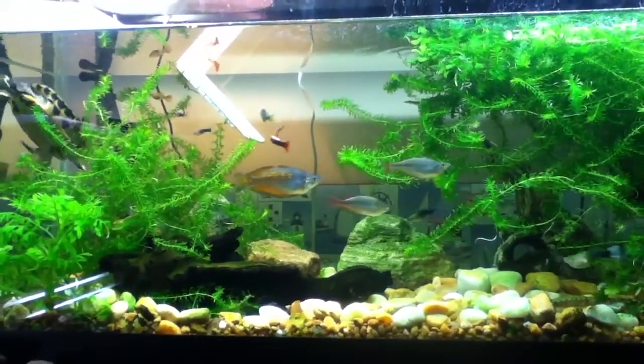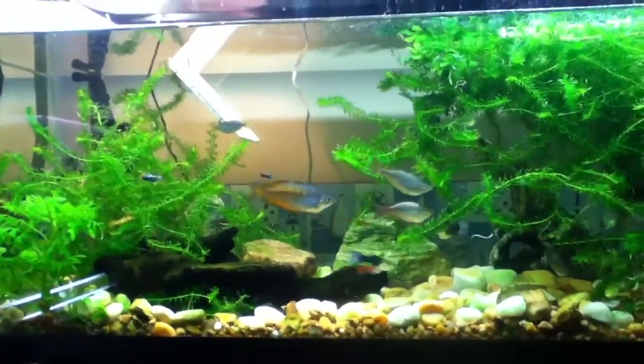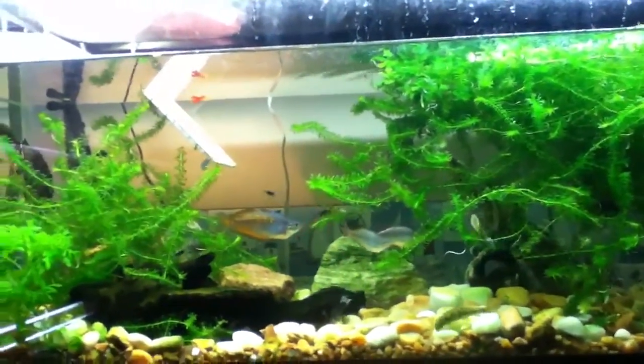Australian rainbow fish are very easy to keep, very cheap, and very beautiful. Parkinson's rainbow fish are also very easy to keep and really beautiful.